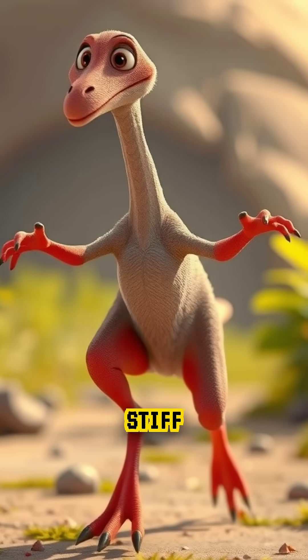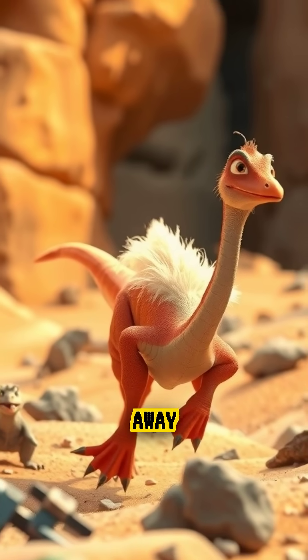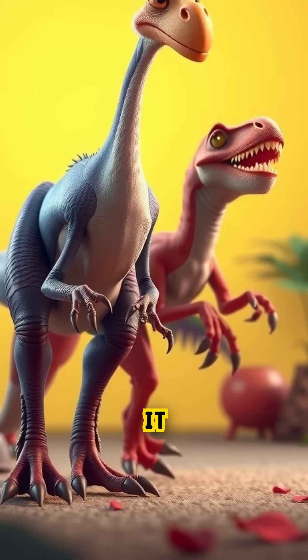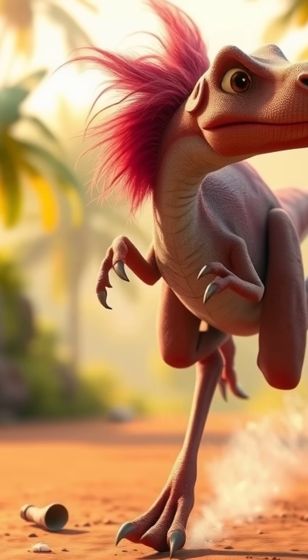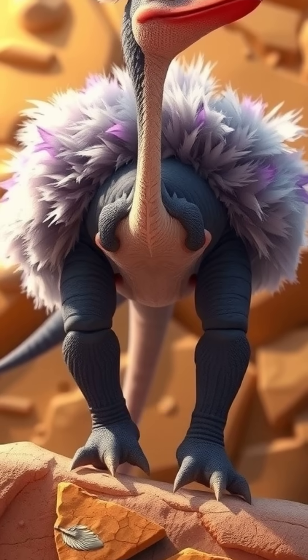It had three-toed feet, long arms, and a stiff tail for balance, helping it make sharp turns while sprinting away from predators. Even though it looked like a raptor, it didn't have sharp claws or teeth. It relied entirely on speed to escape danger and survive.